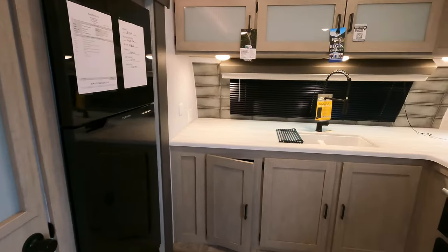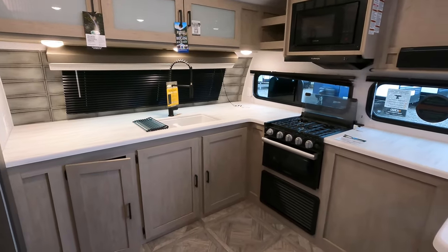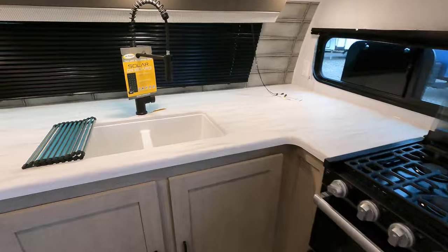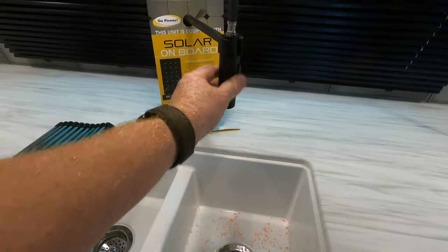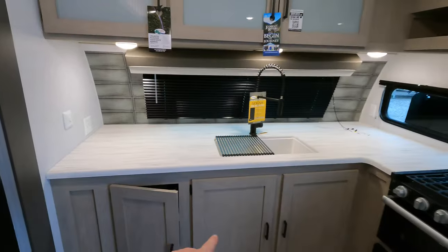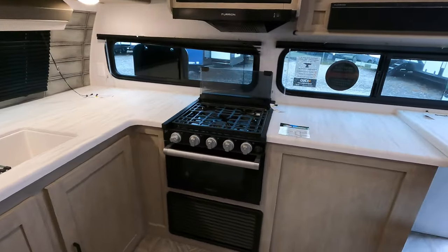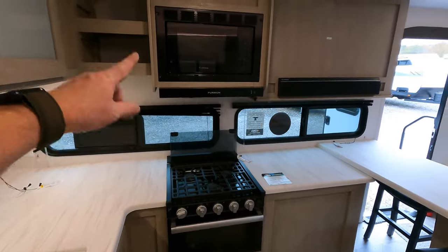The countertops are what I call a pressed membrane countertop — that's a hard heated plastic wrapped over the material, which does a good job if it ever comes in contact with water. The sink is a two-piece plastic sink with an upgraded residential sprayer. There's a drying rack — a good place for a coffee pot or a Keurig. Lots of storage space and counter space. I'll show you the pantry in just a second.